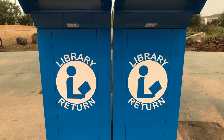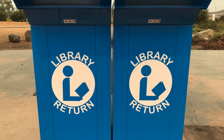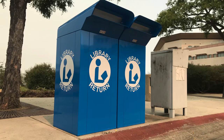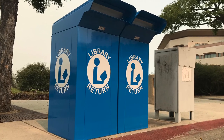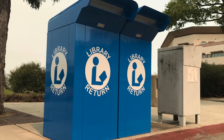Students who have physical items checked out can return them to the two blue book drops in Craven Circle or at the drop box outside the third-floor library entrance. Due dates have been extended for anyone who has Interlibrary Loan or CSU Plus materials checked out, and they can expect an email notice if materials need to be returned sooner.